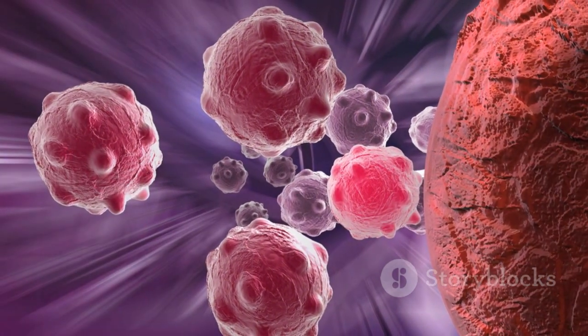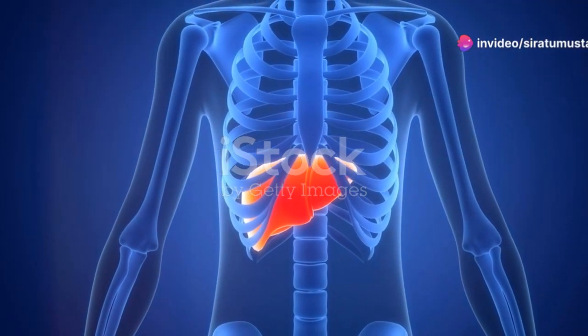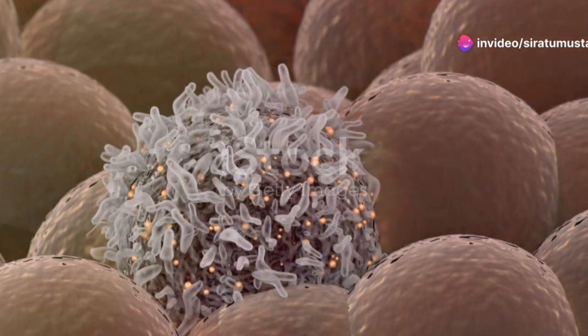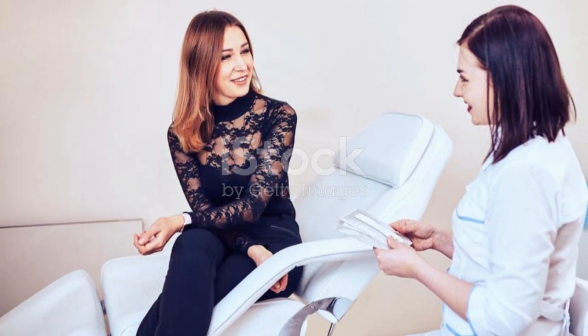Finally, we have stage 4, referred to as metastatic breast cancer. At this stage, cancer has spread beyond the breast and nearby lymph nodes to other parts of the body, such as the bones, liver, lungs, or brain. While it's the most serious stage, treatments are improving every year, helping to manage the disease and improve quality of life.